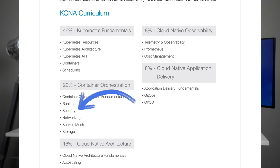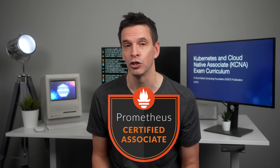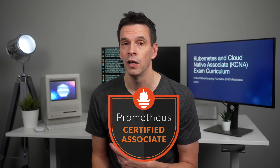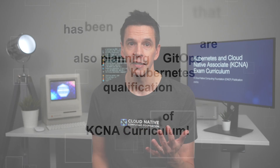The KCNA covers security as part of its curriculum, and there's a focused Kubernetes security exam, the CKS. There's now also a dedicated Prometheus qualification, and in the KCNA curriculum this topic is covered, in part, within telemetry and observability. There are also other efforts underway for new qualifications that are also covered partly in the KCNA. You can see how diverse this curriculum is, and why I like this qualification so much.